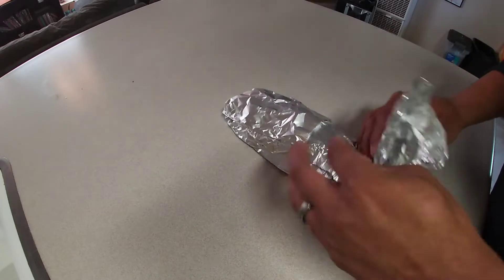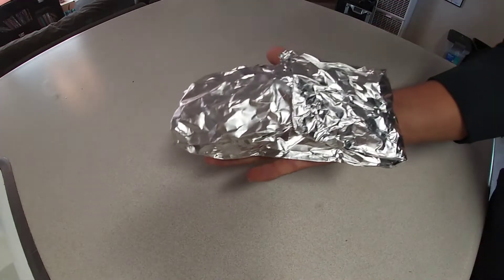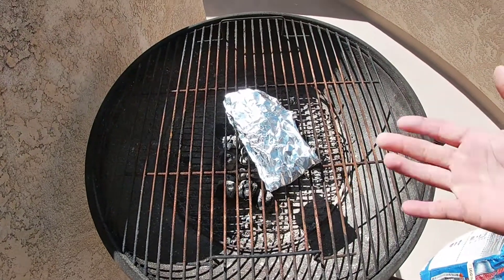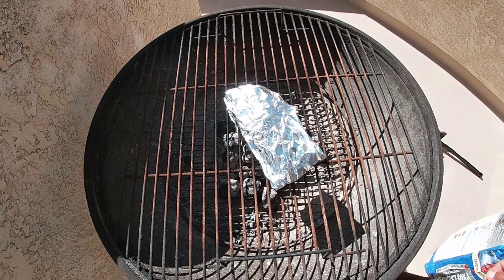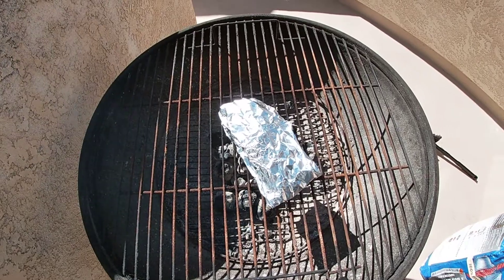We're going to wrap this up just like that - make sure it's nice and sealed, into a little burrito. Now we've got the grill going, I'm just going to set that on top. I've never done this before, so I'm thinking possibly 10 to 15 minutes. We'll check up on it in about 10 to 15 minutes.